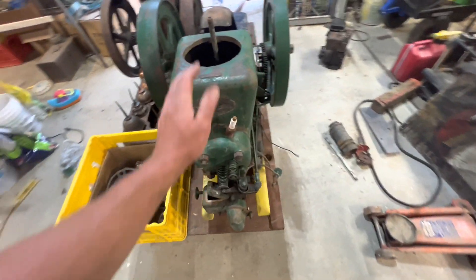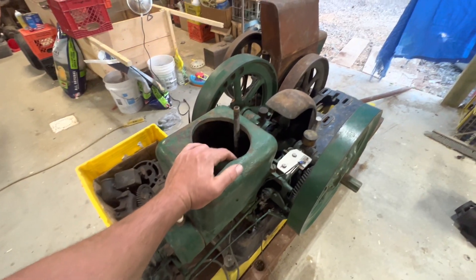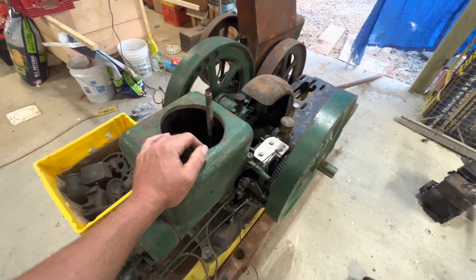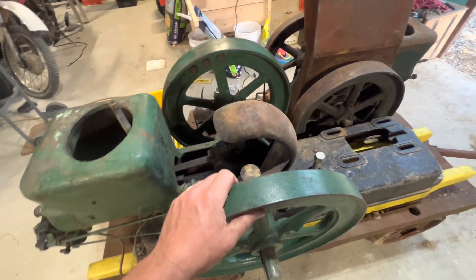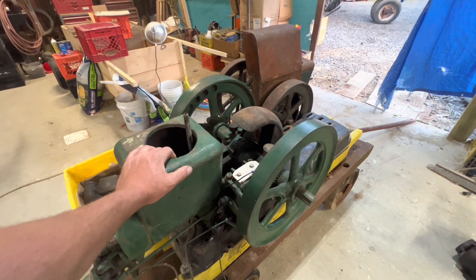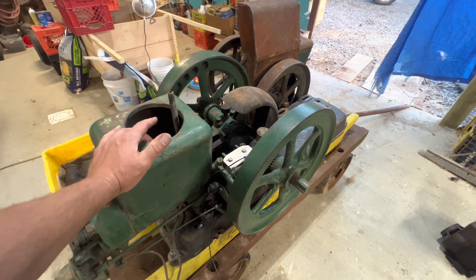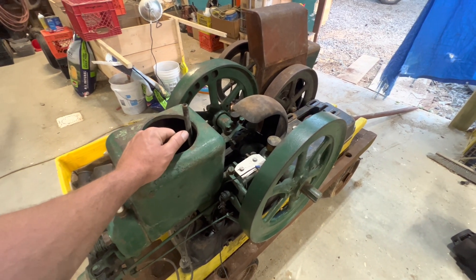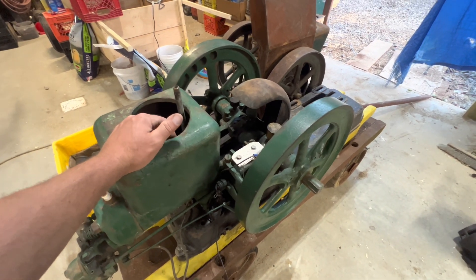Getting back to the story on this Fairbanks Z: the guy bought them in a pair set. He goes to Cool Spring, PA, which I think is the country's largest hit and miss engine museum. He told me they have over 500 motors at Cool Spring — you can look it up on YouTube, just type in Cool Spring PA Steam Show. The museum said they had around 300 engines with over 150 running, or something in that number.